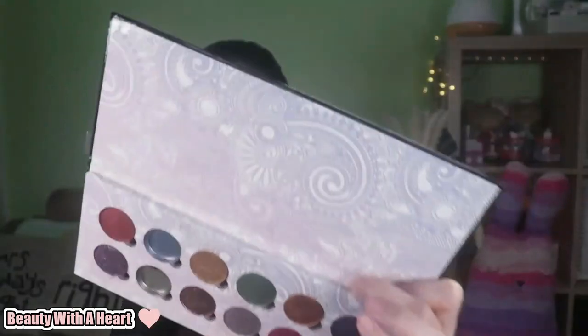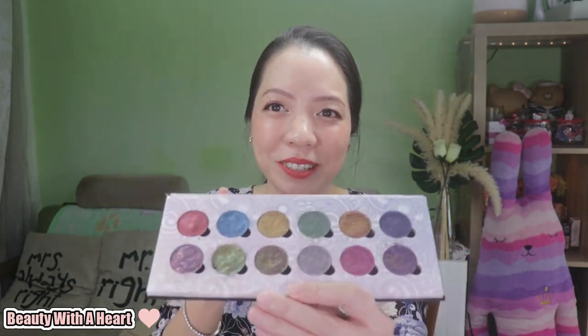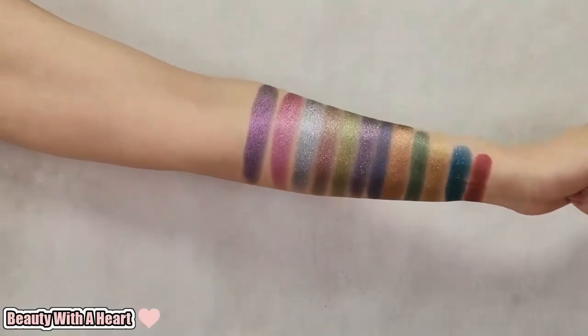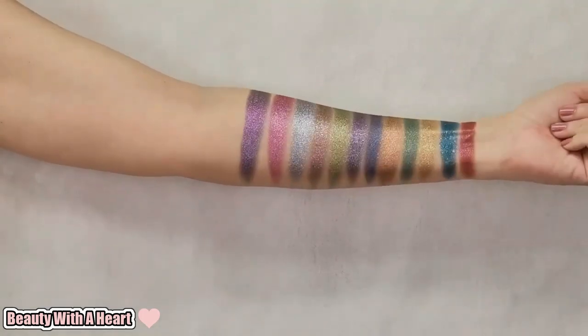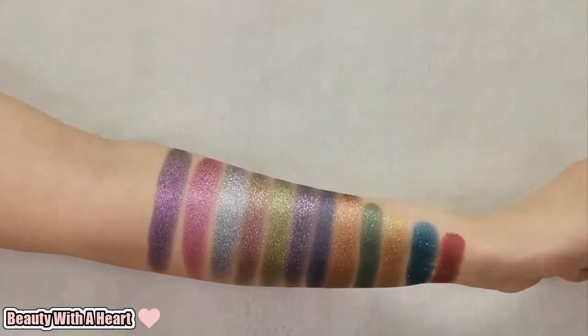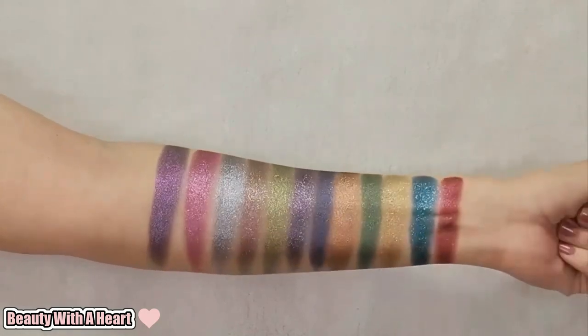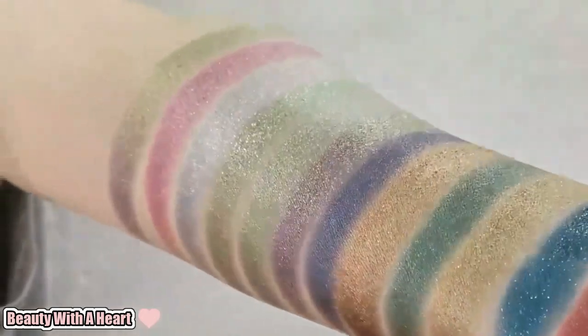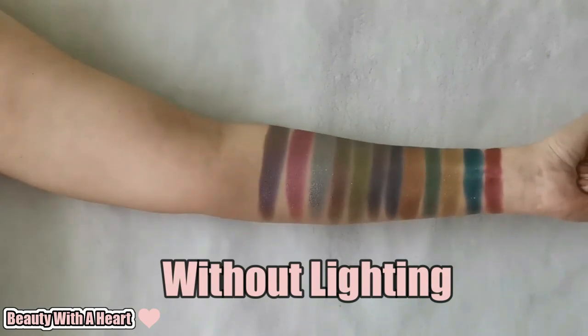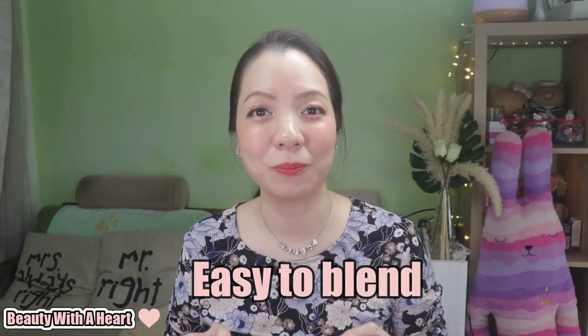I didn't hold it upright because previously when I did, two of the eyeshadow colors dropped off. So let me just tilt it a bit so you can still see the color story. This is an all-shimmery sparkly formula eyeshadow palette, and Makeup Rising Phoenix has a few all-shimmery palettes. I simply love their shimmery sparkly formula — it's so smooth, easy to blend, buttery and creamy, and highly pigmented.